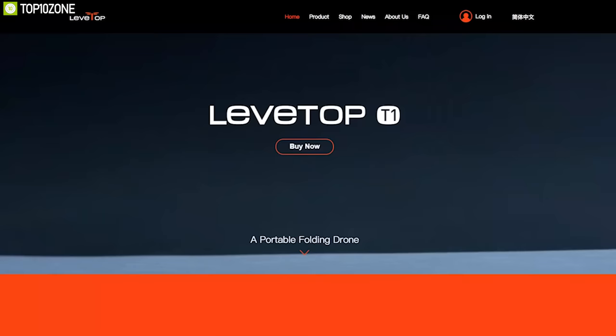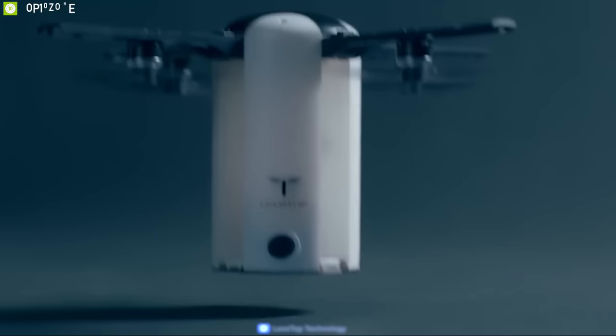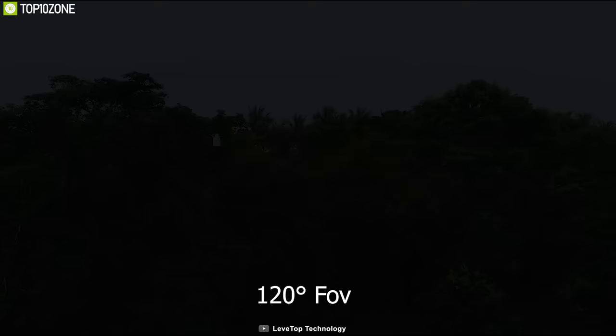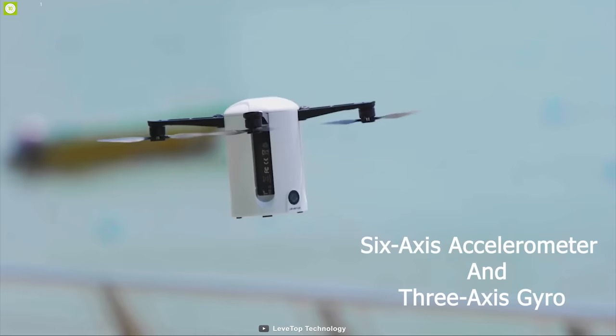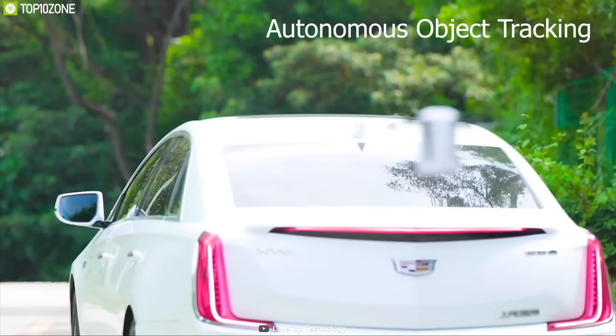Lifetop has just entered the drone market through their crowdfunding campaign and already started to turn a lot of heads with their Lifetop T1 foldable drone that packs some great specs and features to elevate drone shooting. It has a built-in 1080p stabilized camera that features a CMOS sensor and comes with a 120-degree FOV for beautiful panorama shots. It also offers autonomous object tracking.